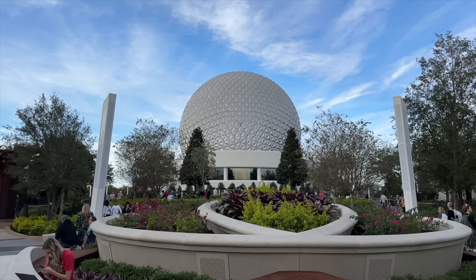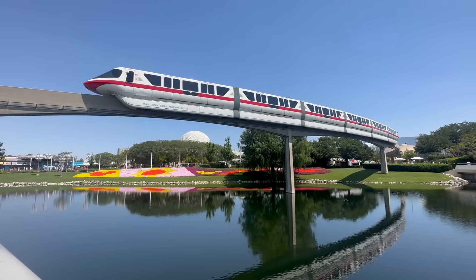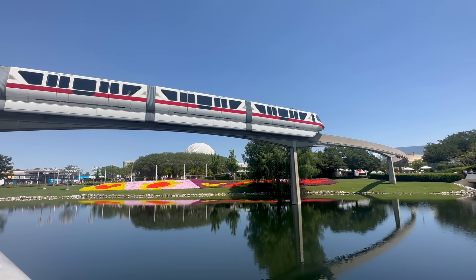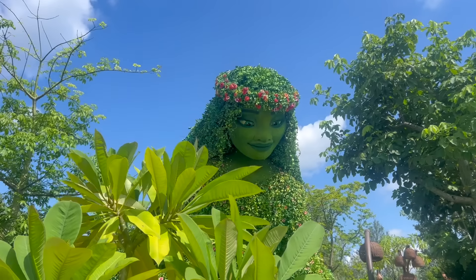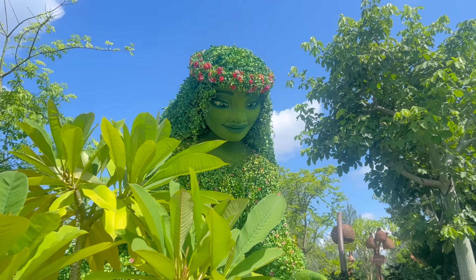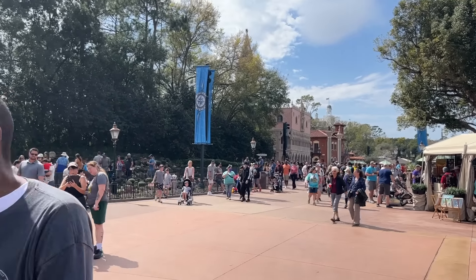Epcot is finally out of her hot mess era and ready to take on a shiny new era of fresh experiences, new festival offerings, and returning favorites. Join us as we explore all the exciting enhancements inside Epcot's scene to make sure you're set and ready to take on all these new and classic attractions yourself during your upcoming 2024 Disney World visit.